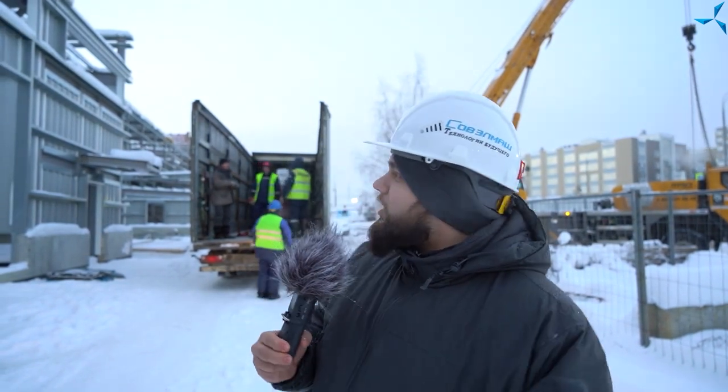Good afternoon, dear viewers. I am happy to welcome you on the construction site of Sovalmash, where there is mounting of a design and technological center in full swing. This is Alexander Sudorev. I am not center-close, but still I have brought you something today.